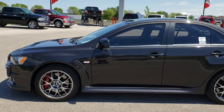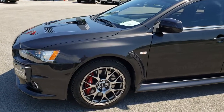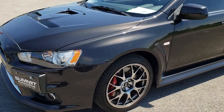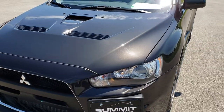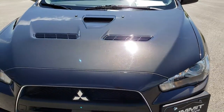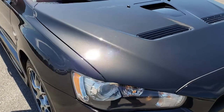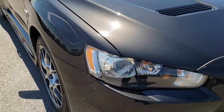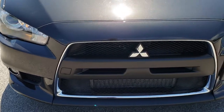This is stock number 9633. We are here at Summit Automotive in Fond du Lac, Wisconsin, your new and used sports car headquarters. Today we are checking out this super clean 2014 Mitsubishi Lancer Evolution MR. This vehicle has the 2-liter turbocharged 4-cylinder motor, which pumps out an amazing 291 horsepower.